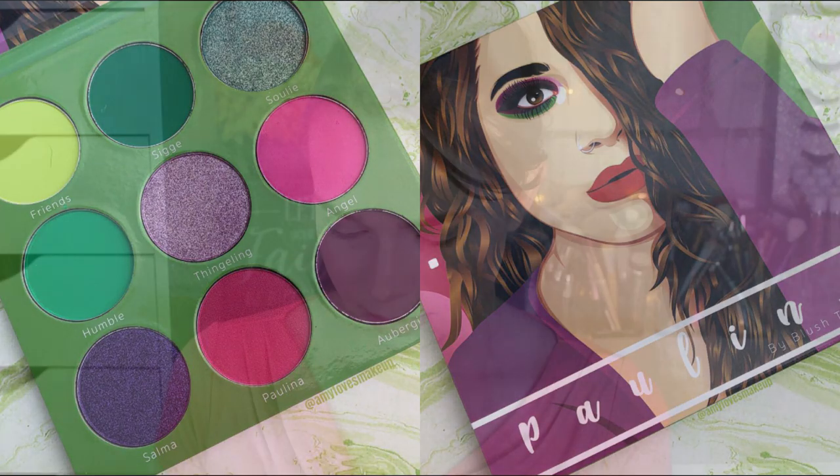I put one to eight in the random generator. First up is eight — which is a good sign — so we have aubergine, a really nice deep shade. I'll swatch these on my hand to show the color scheme. I'm also going to swatch Paulina since that's the automatic color. Next we have shade one, one of my favorites — that's the shade Friends — just the most beautiful bright green. Then we have two, which is the shade Sigge, just a mid-tone green.